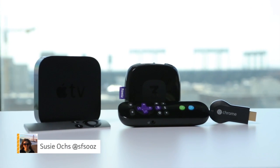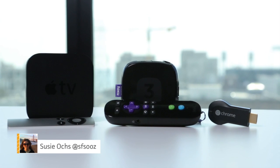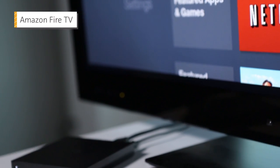With the Apple TV, the Roku lineup, and the Chromecast, you might not think the world needs another set-top box, but Amazon's new Fire TV is quite a contender.